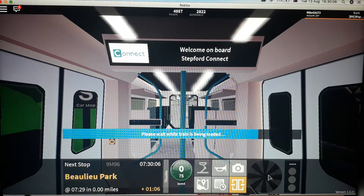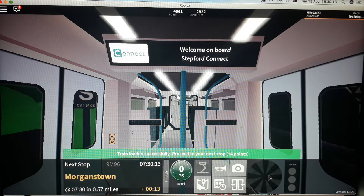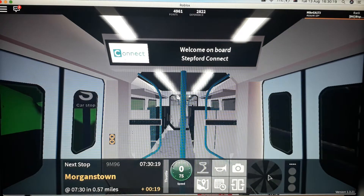Next stop is Morganstown. This will be the last stop on this train — all out, all change. Make sure you have all personal belongings with you when leaving the train. This train will not head back to Stepford Central. Next stop, Morganstown, platform number 2.